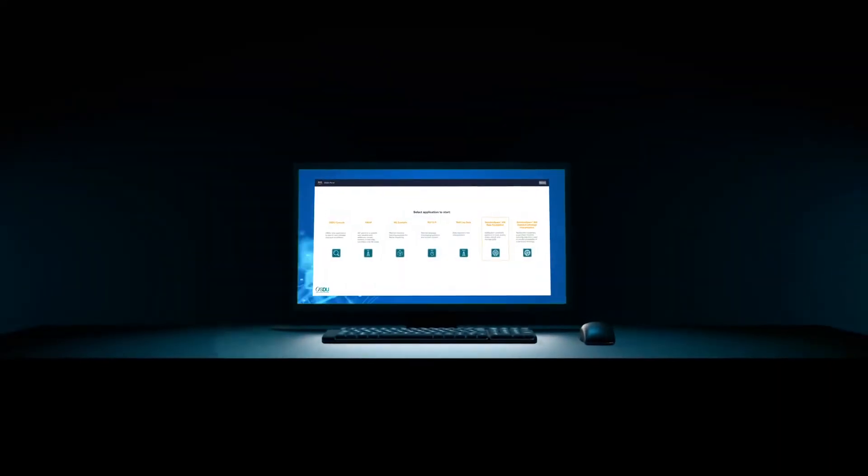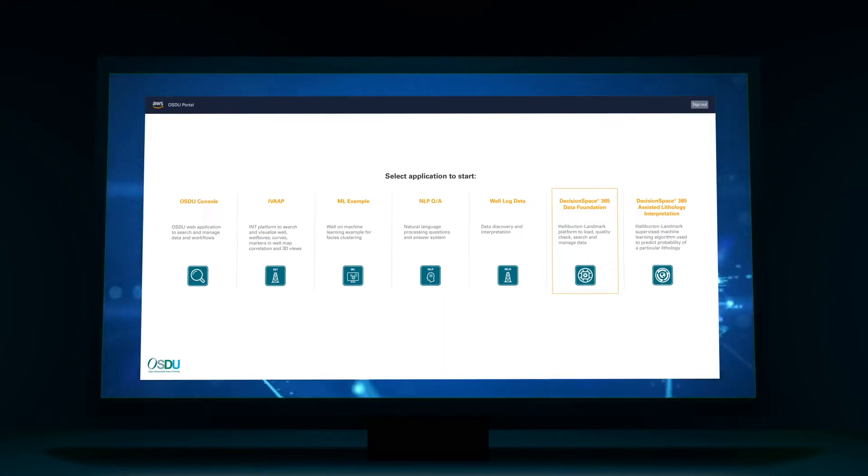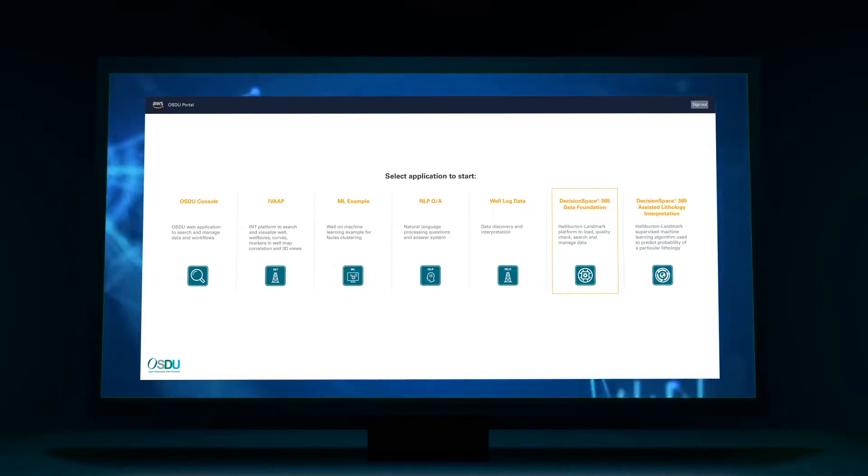Landmark's tools are modular, open, and plug-and-play. Using agile data ops patterns as a foundation, Landmark and AWS have worked together to further enhance the OSDU platform by combining Landmark's deep expertise in E&P and AWS expertise in cloud technologies. These enhancements are being contributed back to the OSDU community.